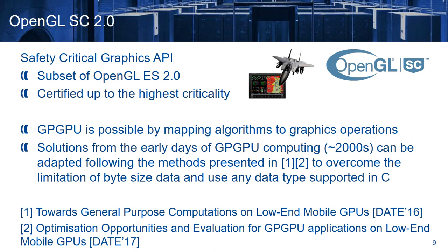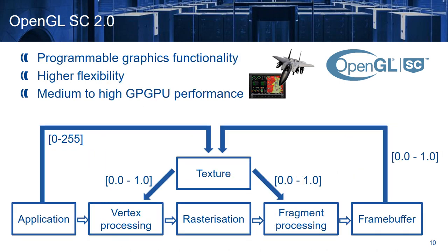OpenGL Safety Critical 2 is another safety critical graphics API, which is based on OpenGL ES2, and it's also certified up to the highest criticality. Again, GPGPU computing is possible by mapping algorithms to graphics operations. However, those solutions were not possible to be used until very recently, when we enabled with our contributions to overcome the limitation of byte-sized data and effectively use any data type supported in C. OpenGL Safety Critical 2 introduces two programmable graphics stages — the vertex and the fragment processing — offering high flexibility and enabling the implementation of almost any general purpose algorithm in a GPU. This solution offers medium to high GPU performance, higher than the performance we can achieve nowadays with avionics CPUs.